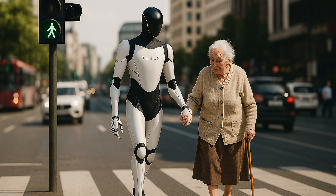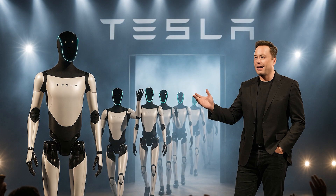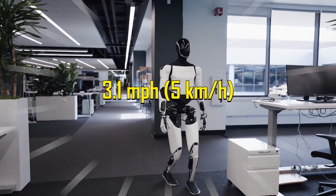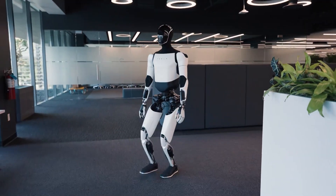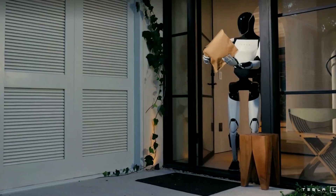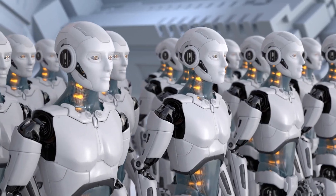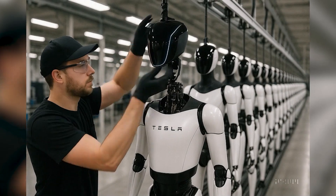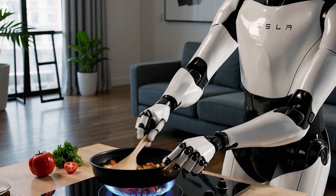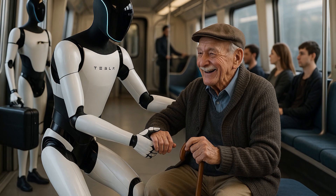Last but not least, the physical design is purpose-built for domestic life. Optimus stands roughly the size of an average adult, yet light enough to move safely around a home. Its walking speed maxes out at 3.1 miles per hour (5 kilometers per hour), matching typical human walking pace — ensuring it can follow you room to room without ever becoming a safety hazard. More importantly, Tesla's engineers gave it a friendly human-like form, not the cold metallic look of industrial robots. This subtle design shift, from factory to family, is critical. People don't want a warehouse robot at home — they want something functional, approachable, and safe around pets, kids, and elders. That's what Optimus Gen 3 delivers.